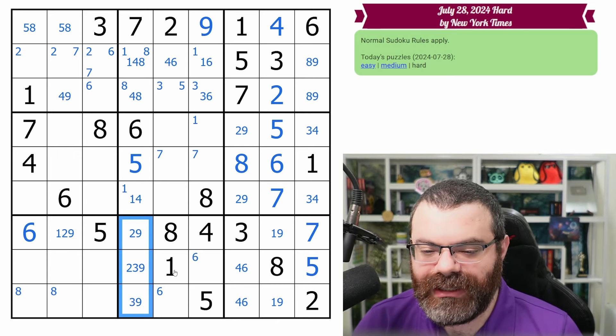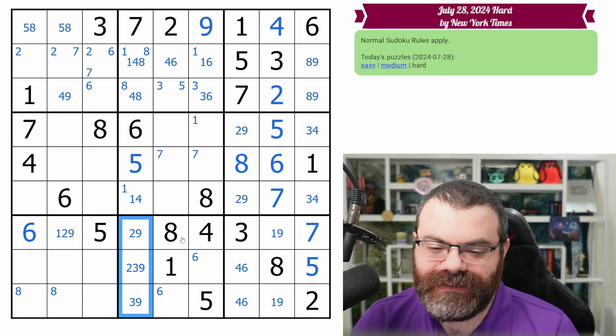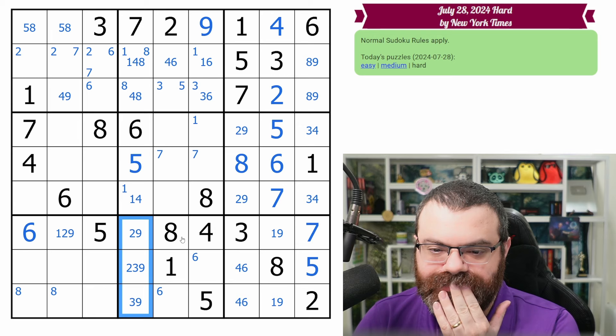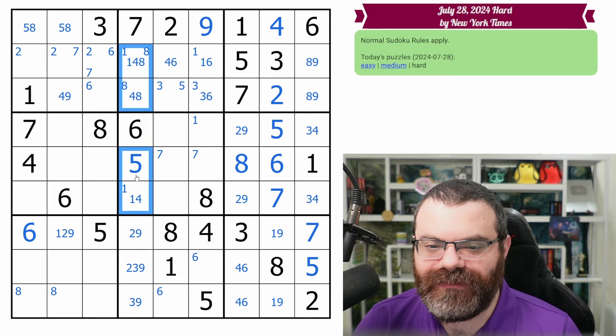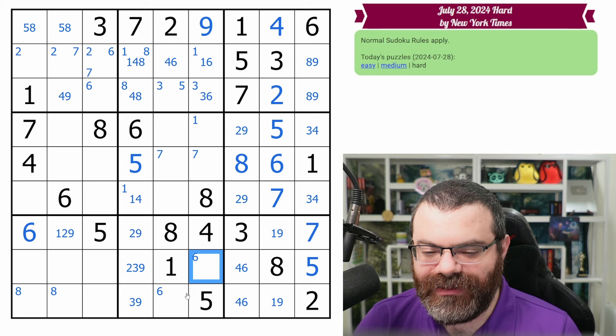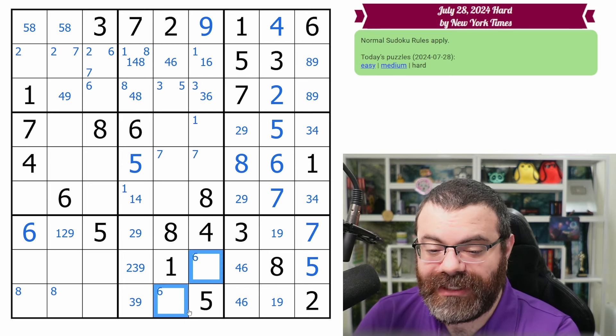So that's why they ended up a naked 2, 3, 9 triple, which then left behind 1, 4, 5, 8. I kind of saw that backwards, but that's neat. That's the power of geometry — being able to spot that stuff without having to pencil it in.